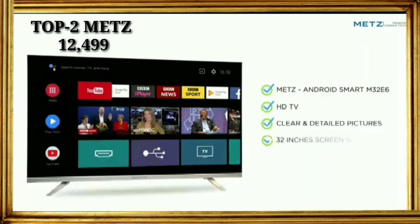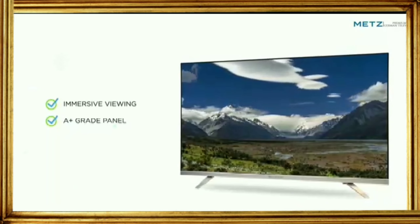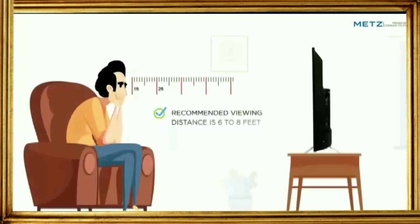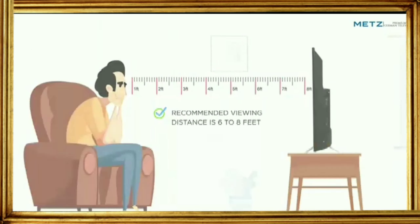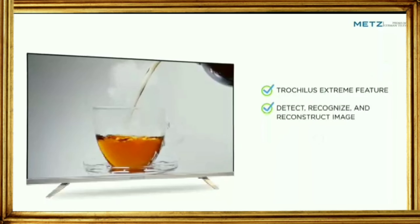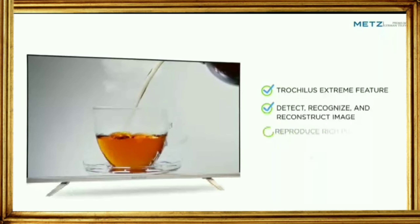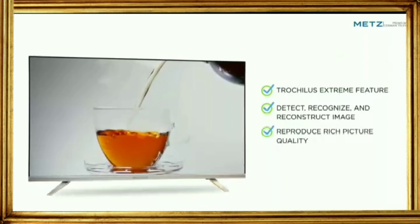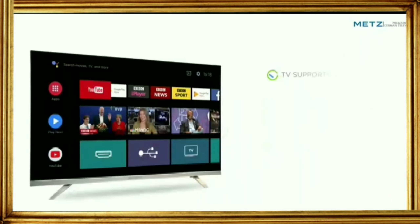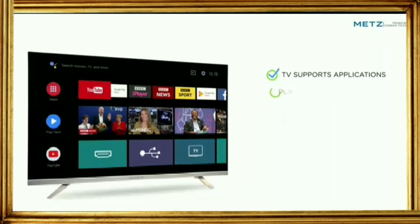Android Smart M32 E6 is an HD TV that offers clear and detailed pictures with a 32-inch screen size, immersive viewing with a Plus Grade panel and 60Hz refresh rate. The recommended viewing distance is 6 to 8 feet. TruFocus Extreme feature helps to detect, recognize, and reconstruct images precisely to reproduce rich picture quality.